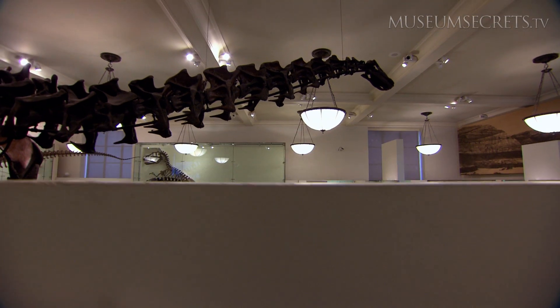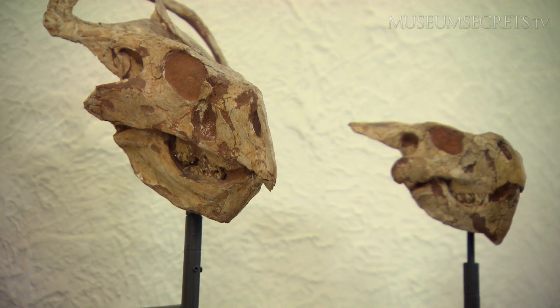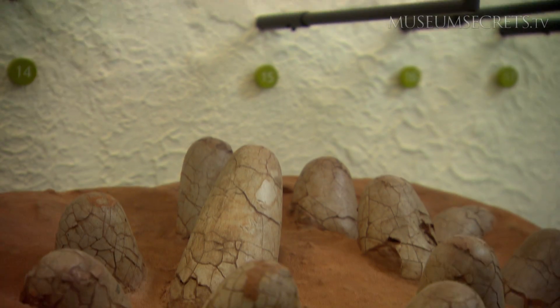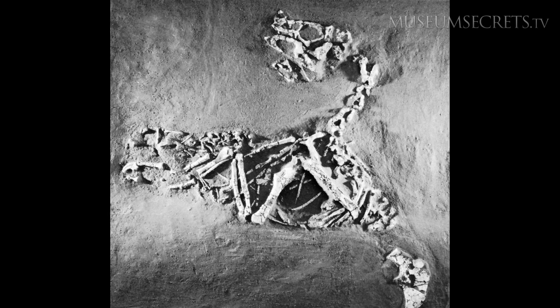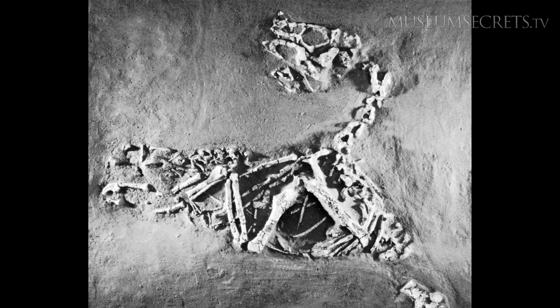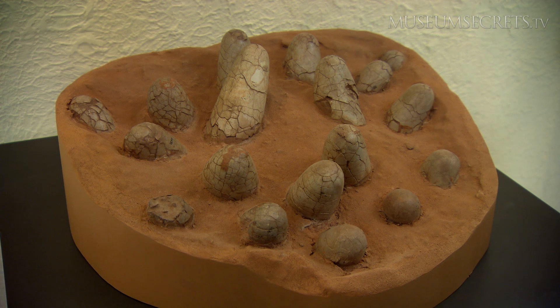The American Museum of Natural History is famous for its collection of dinosaur fossils, and these are some of its most famous: the world's first dinosaur eggs. Today we know that a bear-sized dinosaur laid the eggs. But how could such a small dinosaur lay as many as 20 eggs?